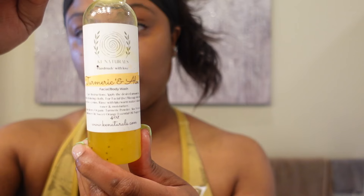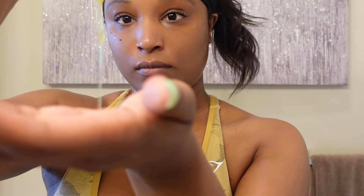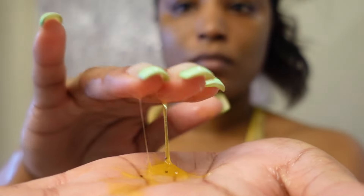Next I'm going in with my facial and body wash from Key Naturals — I will link her site below. This turmeric and aloe wash is so great, I love the texture, it's like a jelly-like texture, and it also has beads in it — I think it's poppy seeds. This stuff keeps my skin so even, so I absolutely love it. Go support her business!